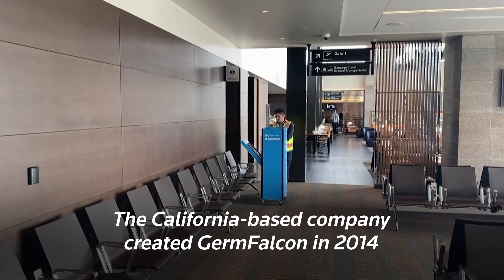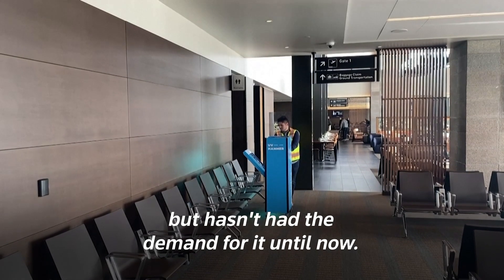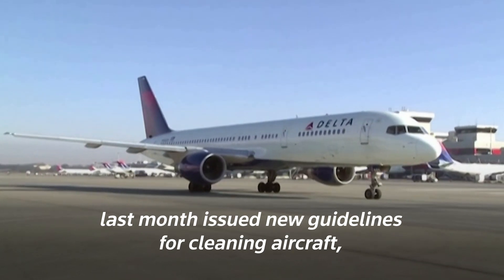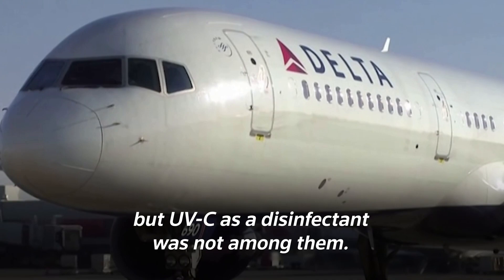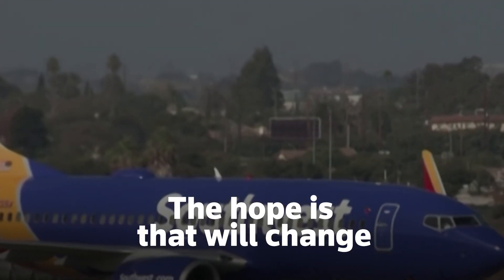The California-based company created Germ Falcon in 2014 but hasn't had the demand for it until now. The US Centers for Disease Control and Prevention last month issued new guidelines for cleaning aircraft, but UVC as a disinfectant was not among them. The hope is that will change.